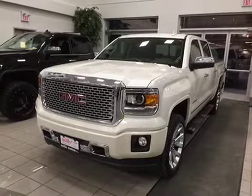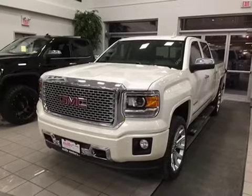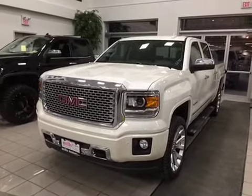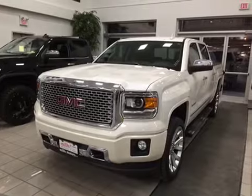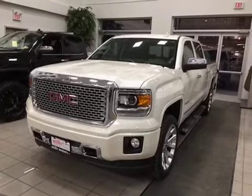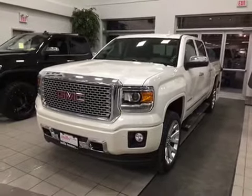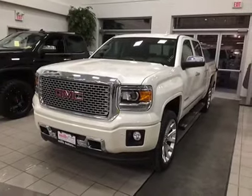Alright folks, this is the absolutely gorgeous white diamond Tricoat 2015 Sierra Denali 1500, four-wheel drive crew cab. It has the Ecotec 3 5.3 liter V8 with six-speed automatic transmission. Come on down to Mills Motors and give it a test drive. We're located at 240 Bond Street East in Oshawa. We'll do whatever it takes.